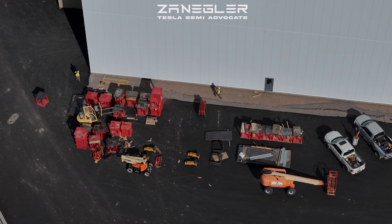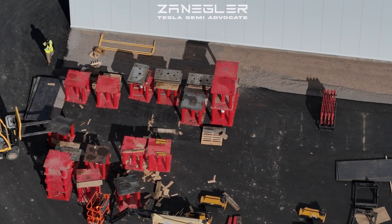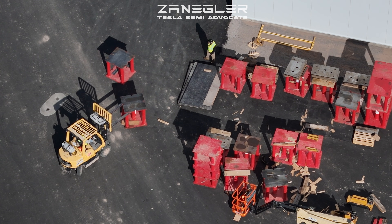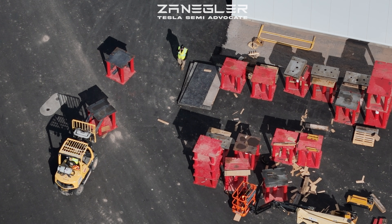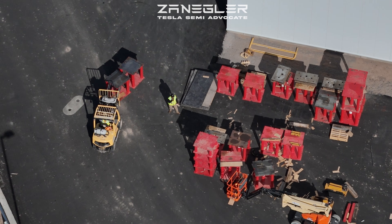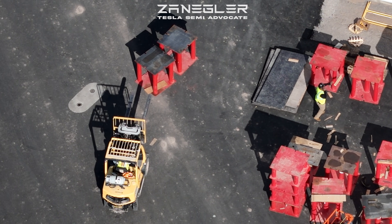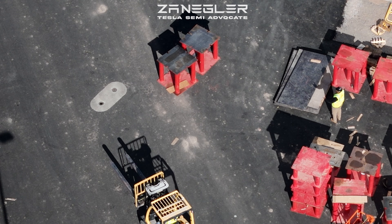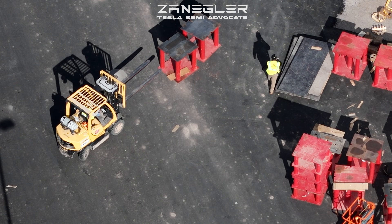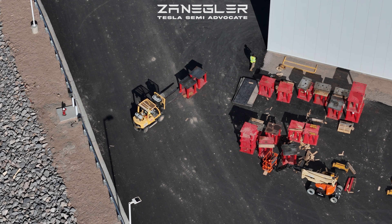That gantry crane equipment, I believe, will be set up again over by that doorway when the remaining presses are delivered. My speculation has always been that that end of the building will stamp out heavy truck frames. To say I-beam isn't exactly right — it's more of a C-beam that they use on the Tesla Semi. At the Pepsi delivery event, they had the frame of a Tesla Semi on display.